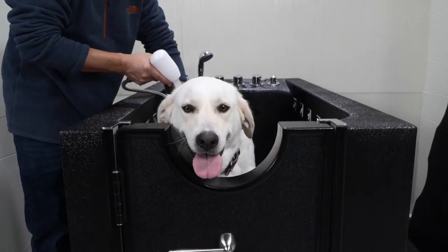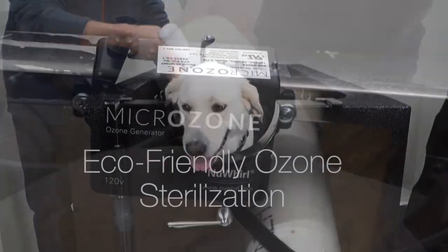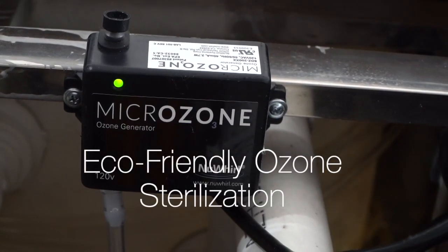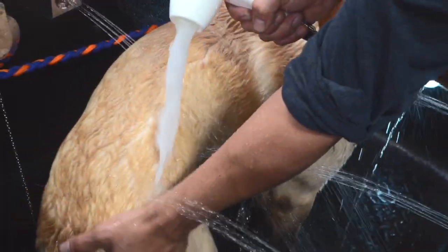Billions of Microbubbles are generated that invigorate, exfoliate, and moisturize. As an extra benefit, we've added ozone sterilization to the Microbubble handset, adding extra disinfection and odor reduction.